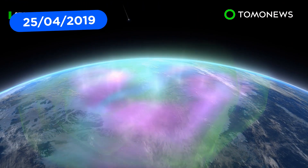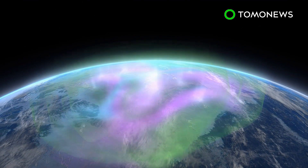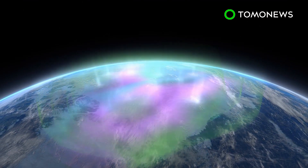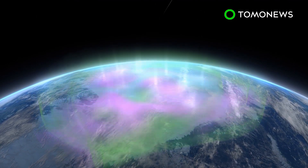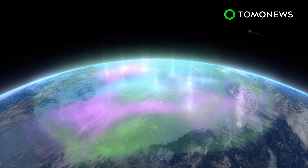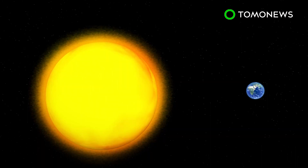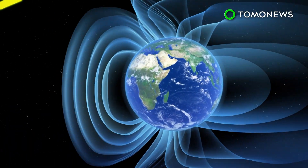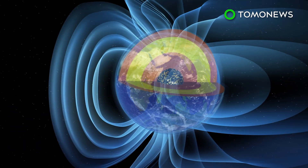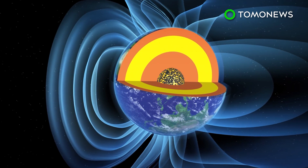Earth's magnetic field protects our blue planet from radiation and solar wind. However, roughly every 10 years, a phenomenon dubbed geomagnetic jerks causes Earth's magnetic field to change. The origins of the jerks are unknown, but new research on the topic offers a possible explanation. Earth's magnetic field originates in the Earth's core. Whenever there is movement in its core, Earth's magnetic field shifts. When these movements occur suddenly, they are called geomagnetic jerks.